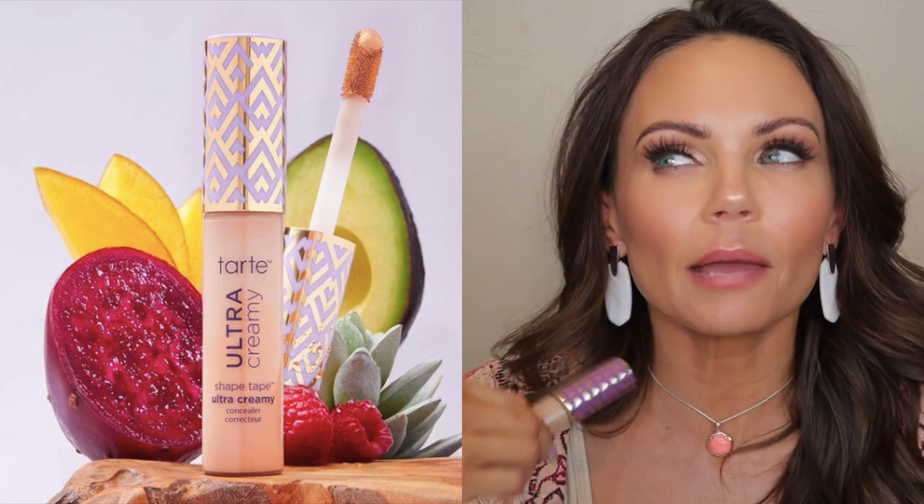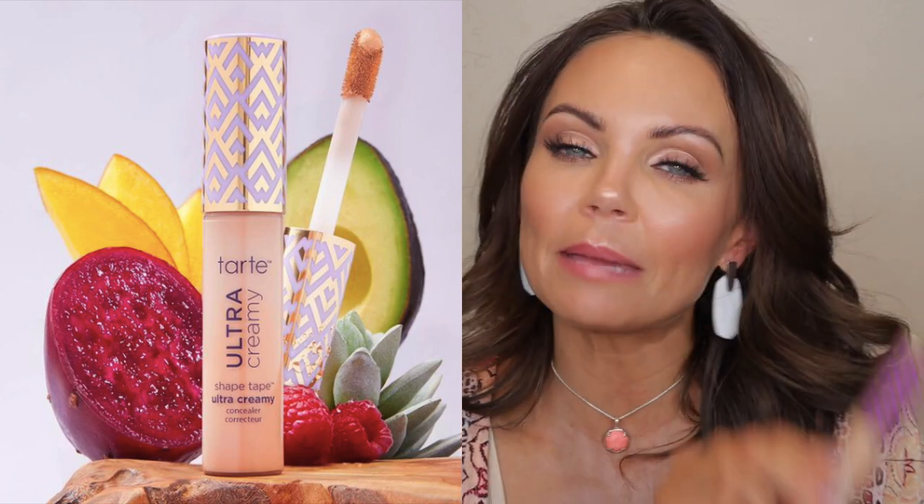This is the original Shape Tape right here, and this new one looks exactly the same. This is the packaging they uploaded on the QVC website, but it's now different packaging. I'm wondering if the packaging maybe delayed the launch of it. The only difference between the ones that I have is this has a light purple sticker on the bottom, and that was the only way I could tell a difference between the two.